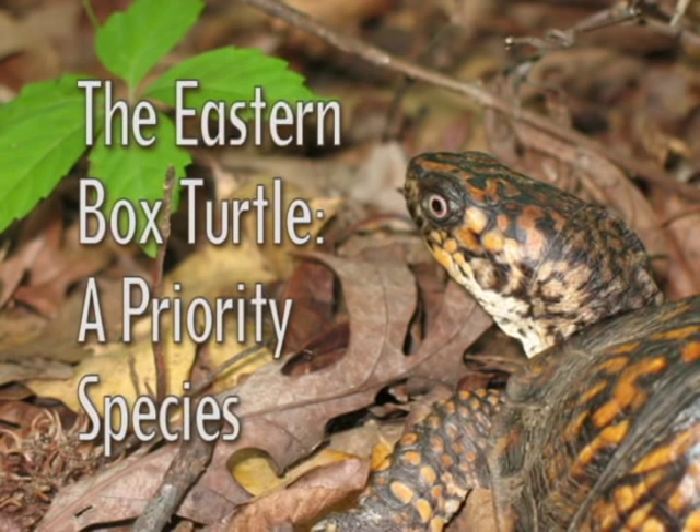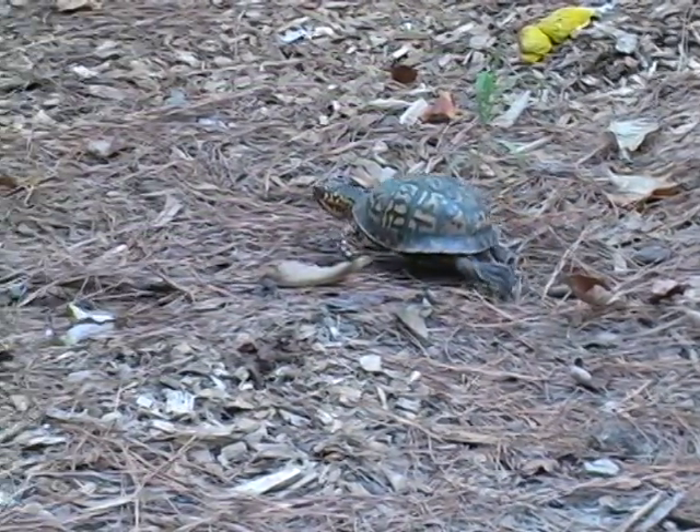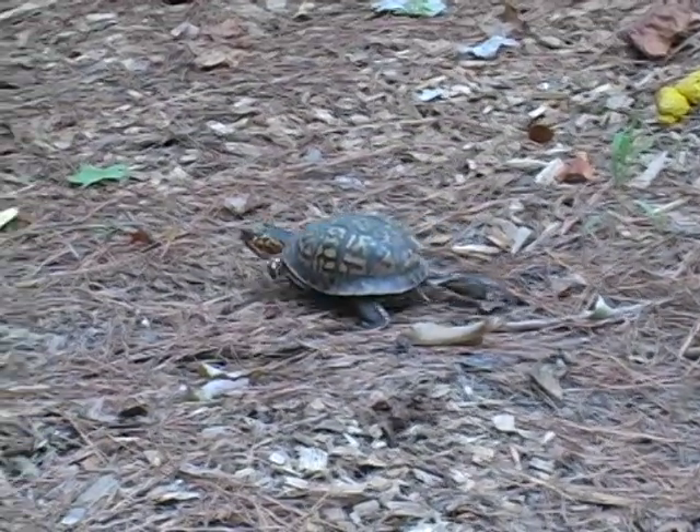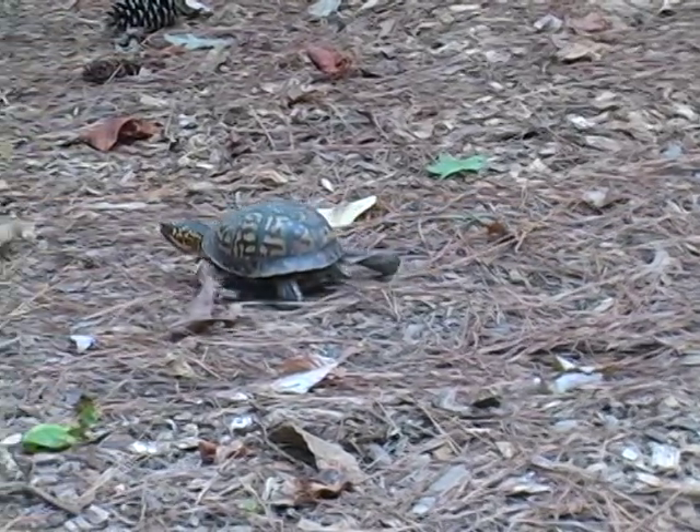The Eastern Box Turtle, a priority species. The Eastern Box Turtle is North Carolina's state reptile. It is also the only terrestrial turtle found in North Carolina.